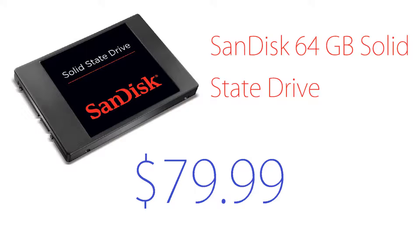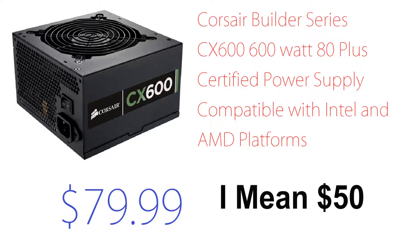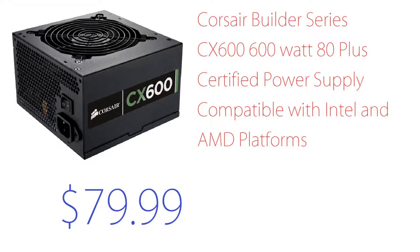Now let's go on to the power supply, which is a Corsair Builder Series CX 600W 80 Plus certified PSU, compatible with Intel and AMD platforms. This runs around $80. It's a decent price for a branded 600W unit. This PC build only needs around 470W, so if you want to go with a 550W option I'll put that in the description below.